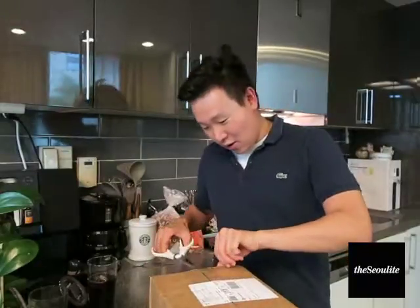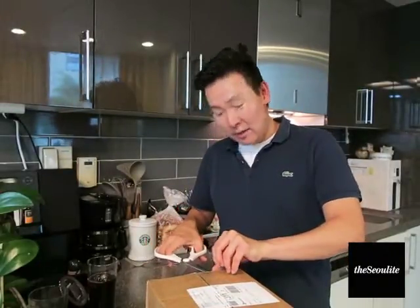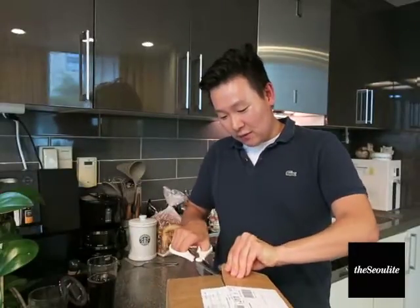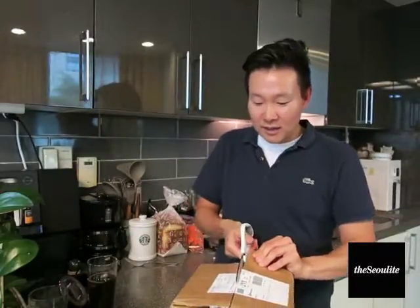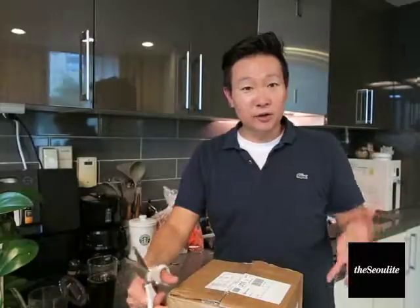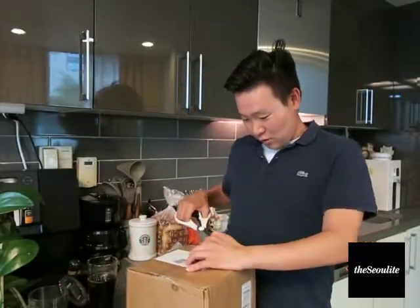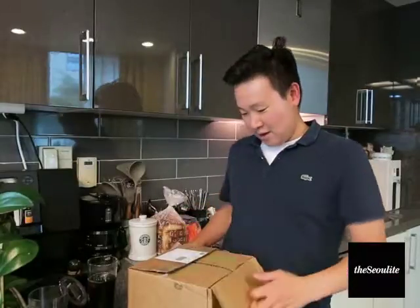Hey guys, so many good things. I have a very active iHerb account because there are some things you can get from overseas that are much cheaper — mainly supplements, vitamins, and also processed food goods, but processed meaning more on the health food angle. I'm going to show you one part of my order.